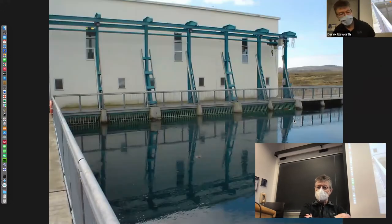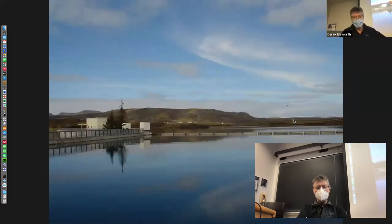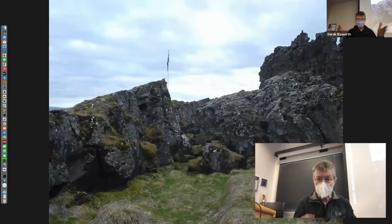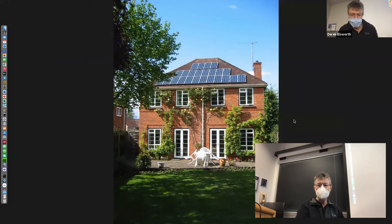This is Nesvelier, another geothermal site which is close to the historic Tingvelier location, which was the ancient Icelandic parliament, which was here in this rift — no idea whether it was covered or not.